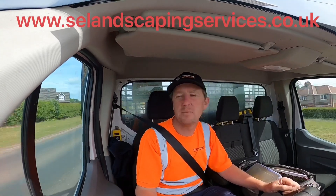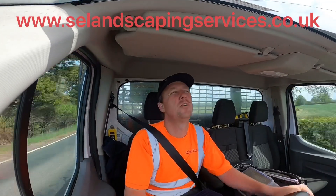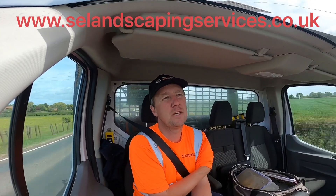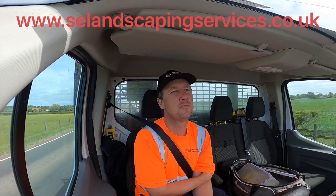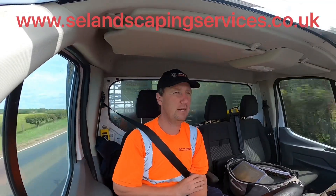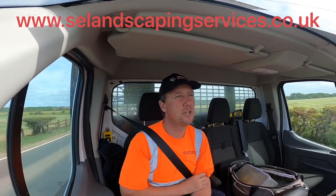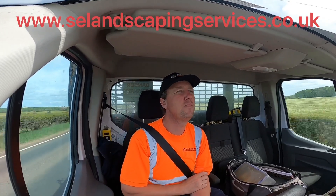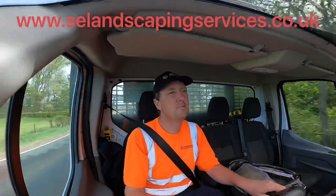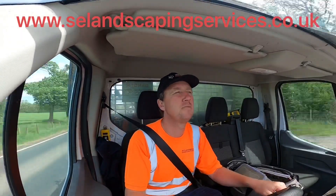Morning YouTube, Scott from SE Landscaping, Ground Care Specialists up in the North East of England. I'm going to a school contract this morning — a couple of guys mentioned a few months ago on some channel about their willow tree classrooms, and we've actually got a couple on some of our jobs. I'll give you a rundown today of the one we've got on site. Stay tuned and I'll get some footage of that.